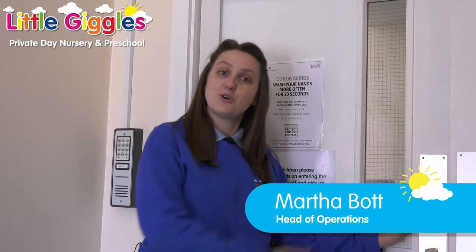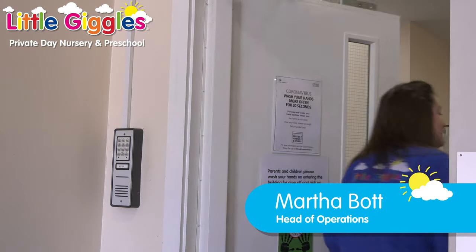Welcome to Little Giggles Ince. My name is Martha and I'm going to show you around the nursery today. Come along for the tour. As soon as you come through the door here at Little Giggles Ince, you're greeted with the parents area. Here's where you need to find all your information, leaflets and day-to-day information that you may require at Little Giggles.